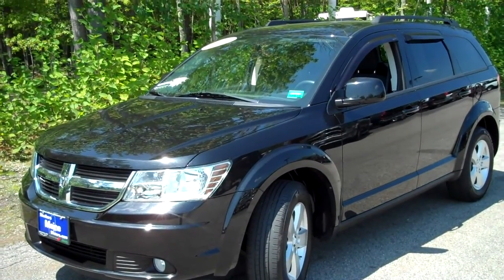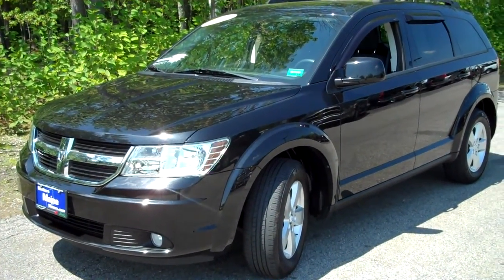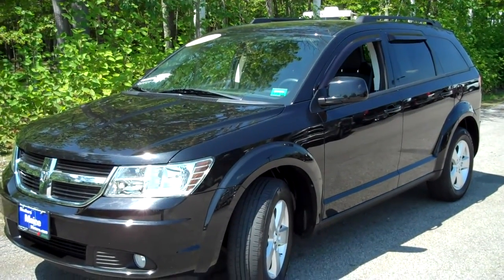Just a recently traded-in special crossover SUV. This is a 2010 Dodge Journey, SXT edition, only 28,000 miles — low mileage for a 2010 — super condition, black cloth interior.